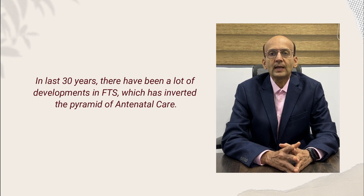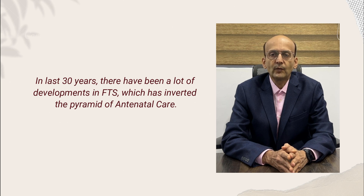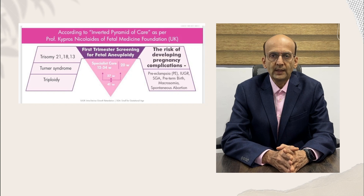In the last 30 years, there have been a lot of developments in the field of first trimester screening, which has inverted the pyramid of antenatal care.